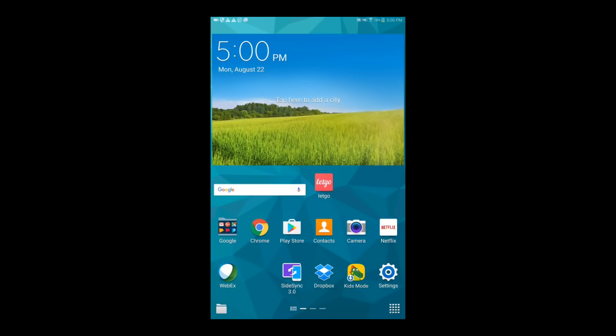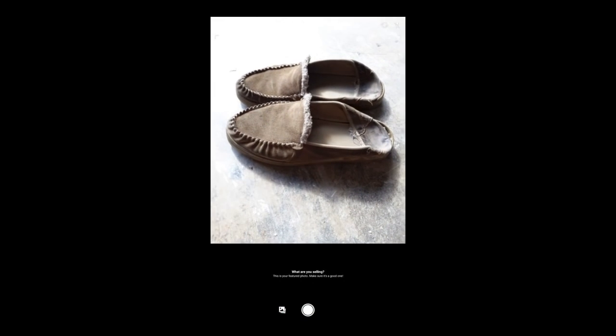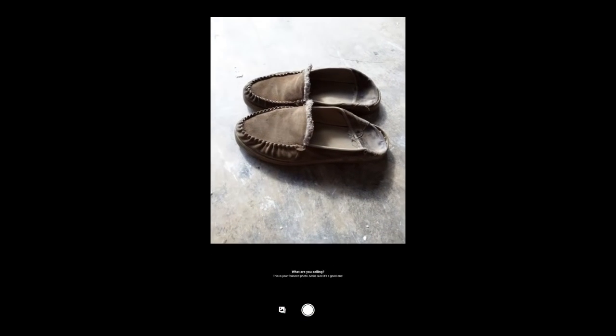Now it's time to start the selling process using the app LetGo, which you can download using the link down in the description box below. You can download it through the Google Play Store and the App Store. Click on the app LetGo. Now at the bottom of the screen you're going to see a tab that says 'sell your stuff' — click on that. Take a picture of what you're selling. Now I'm selling my OG Kwakalee.